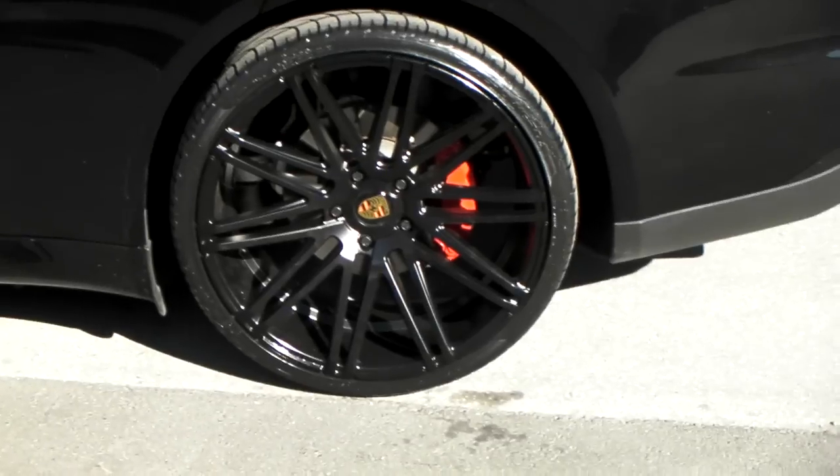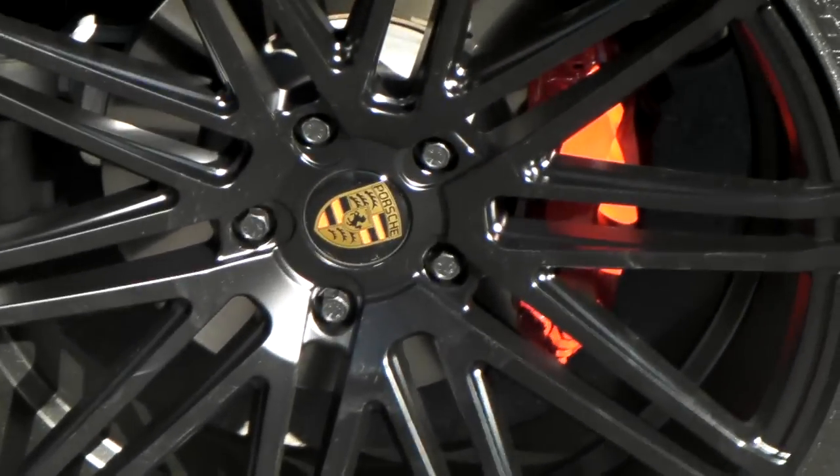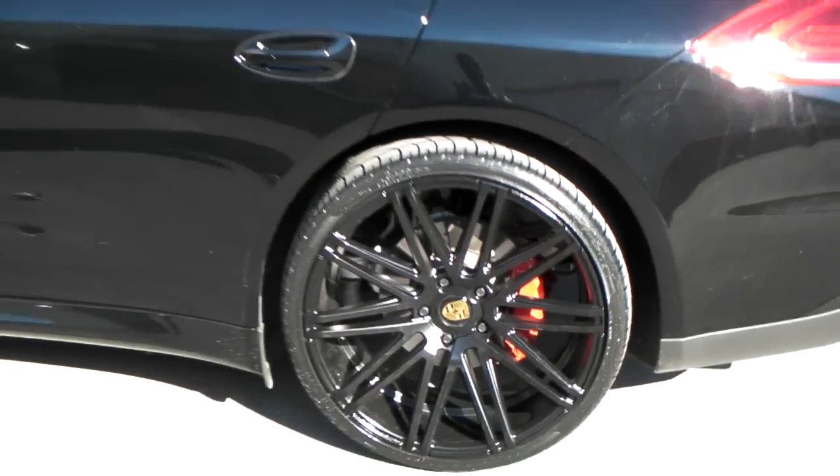Sprayed the brake calipers as you can see. Put the Porsche logos on the center cap, which just gives that finishing touch to the wheel. Really nice wheel for this Porsche Panamera.